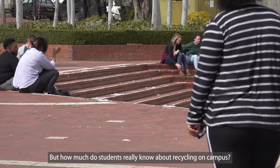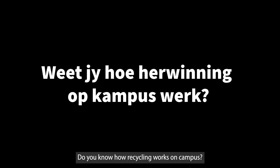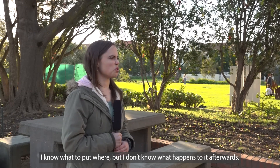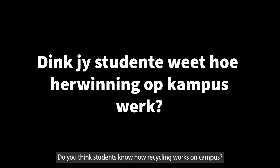But how many students actually know about the recycling system on campus? I've seen recycling bins, but I'm not exactly sure where it goes after you put it in the bin, or if it does go somewhere. I know which materials go in which bin, but not necessarily where it goes or the process behind it.